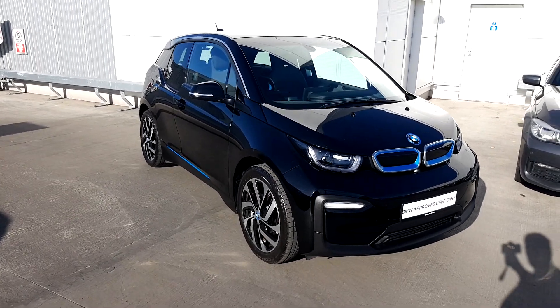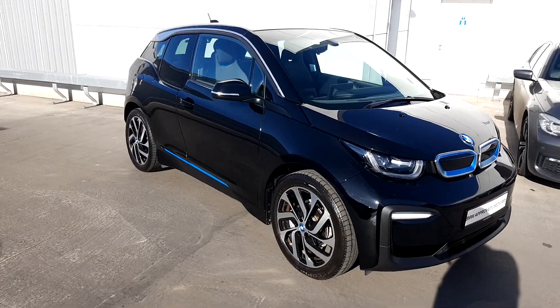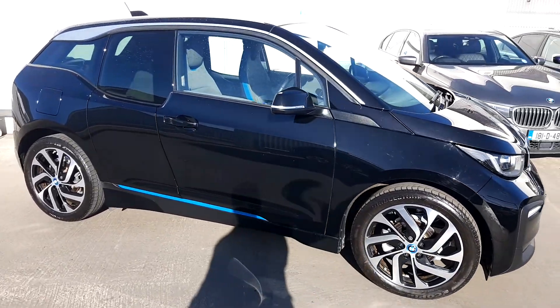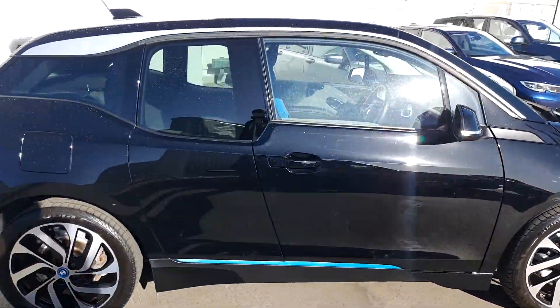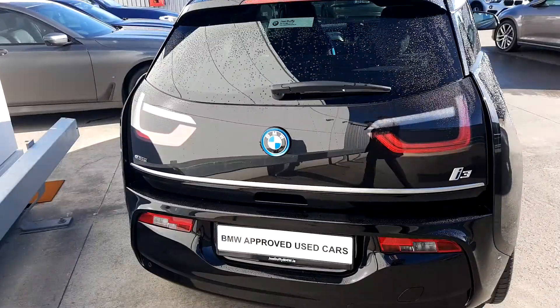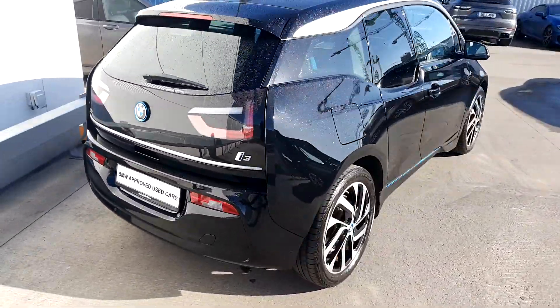Hello everybody, Michael McComboyle here from Joe Duffy BMW. I'm here today with the BMW i3 S120H. This is the all-electric model with 20 inch alloy wheels, rear privacy glass, the i3 BMW and eDrive badge, and it also has 360 degree parking sensors.